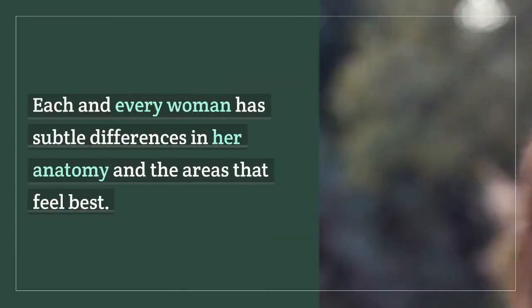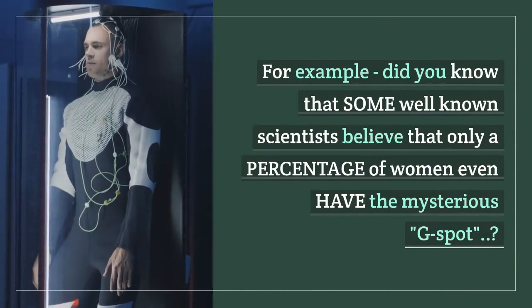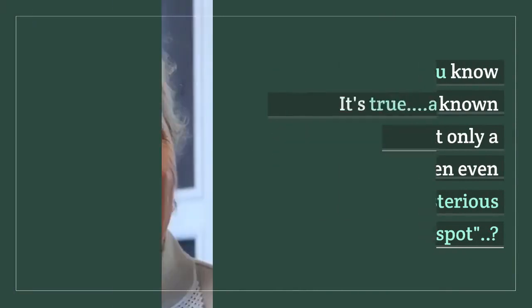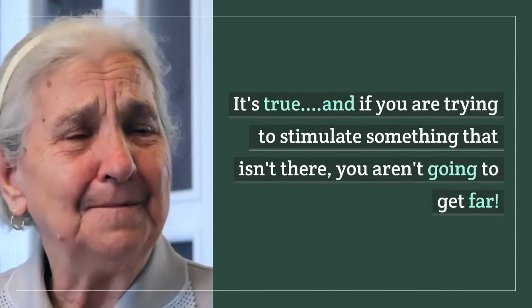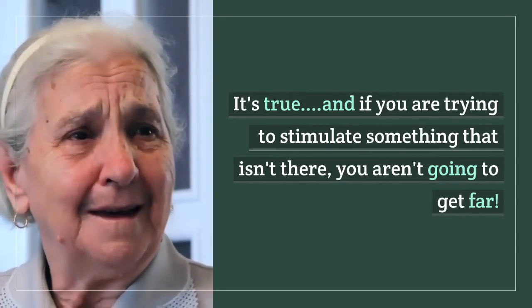Each and every woman has subtle differences in her anatomy and the areas that feel best. For example, did you know that some well-known scientists believe that only a percentage of women even have the mysterious g-spot? It's true, and if you are trying to stimulate something that isn't there, you aren't going to get far.